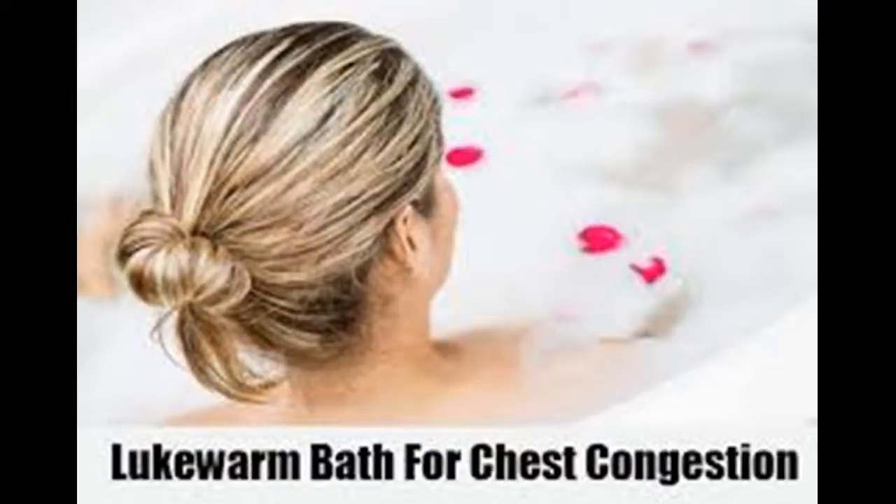How to Clear Chest Congestion. Key points: gargle salt water 3-4 times a day, take a hot shower or lean over a bowl filled with hot water, apply a hot pack to your throat and chest, drink lots of water and herbal tea, try over-the-counter medications, but avoid cough suppressants.